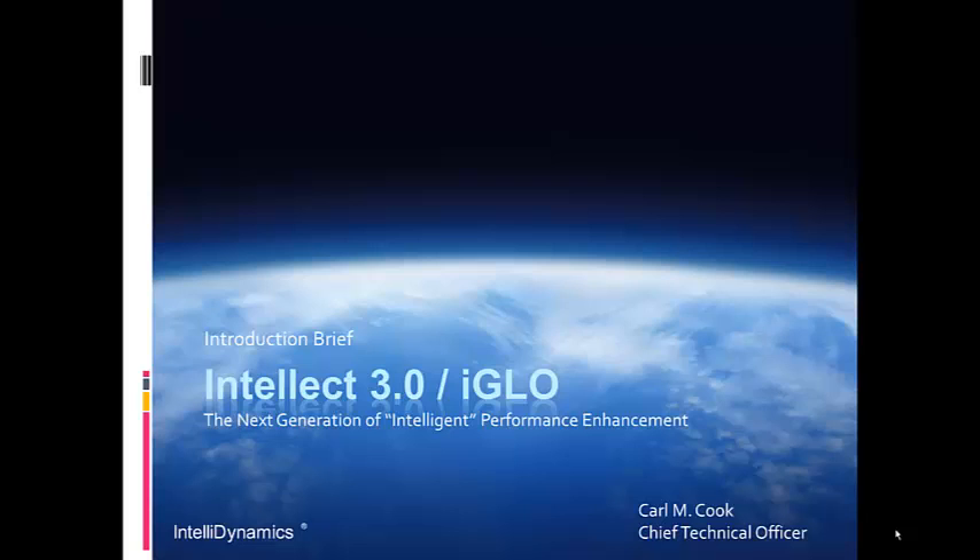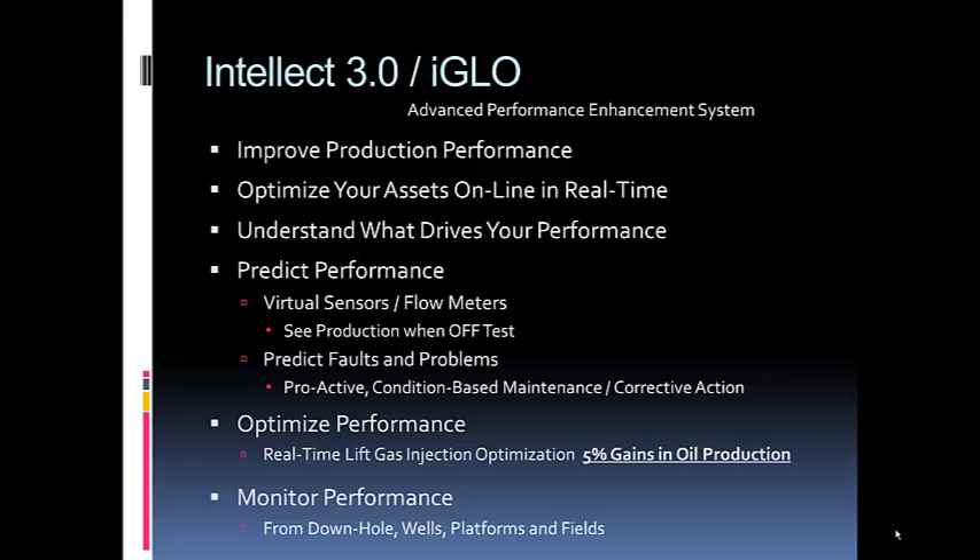How do you optimize oil and gas wells, platforms, and fields — allocating production enhancement to various wells to maximize production from the well, the platform, and/or the field? iGlow helps you improve production performance by doing real-time optimization.